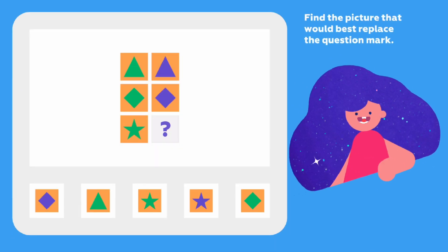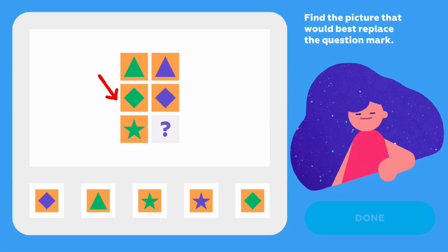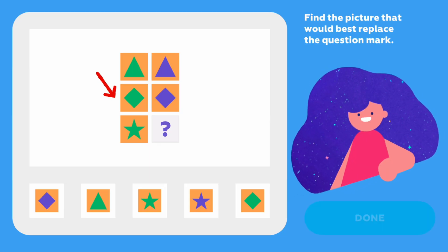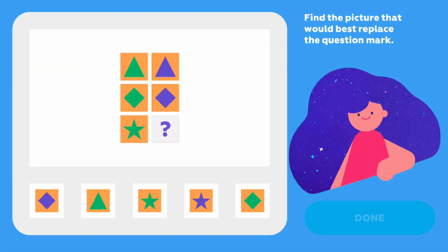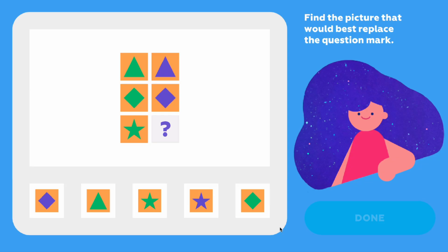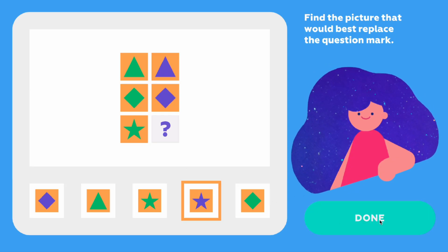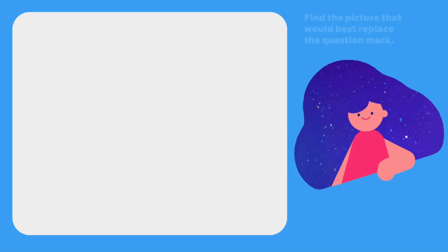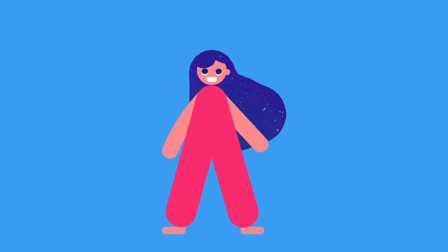Find the picture that would best replace the question mark. Look here — in the second row, the green rhombus turned into a purple one. I think you already know the answer. That was a tricky one — good thing we figured out that the green star should turn into a purple star.